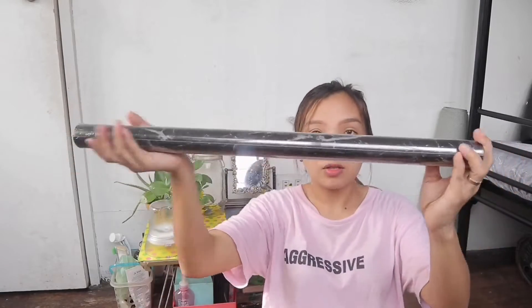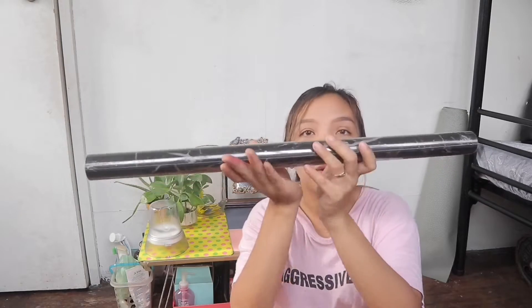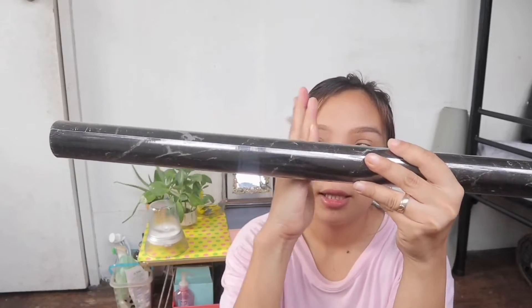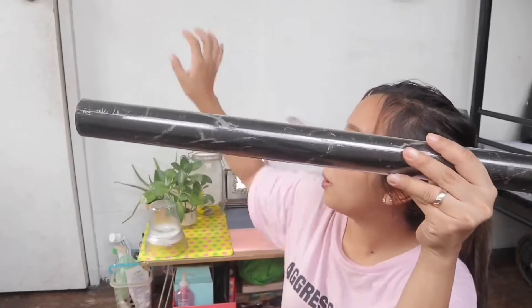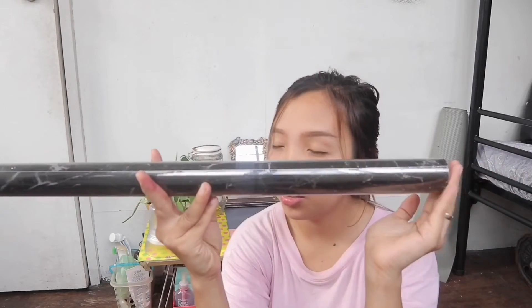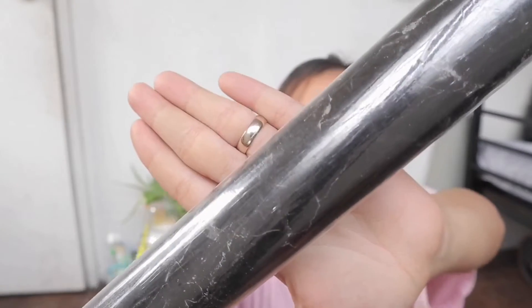This is the first one — the wallpaper. I bought this at Divisoria, guys. This is only 200 pesos. They said it's for 100, but there are also ones for the bedroom. This one is 120 pesos, but this is actually meant for the kitchen. I bought this one because it didn't have a design like the bedroom ones.